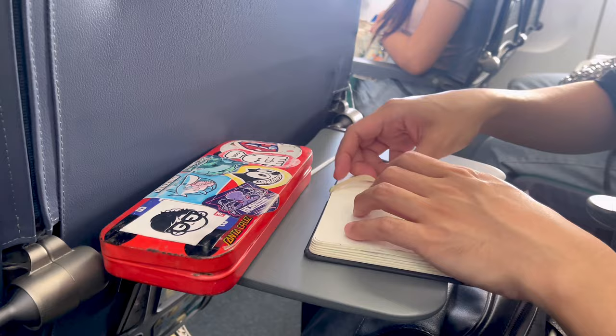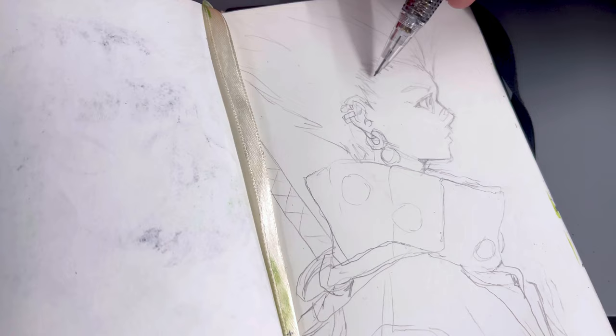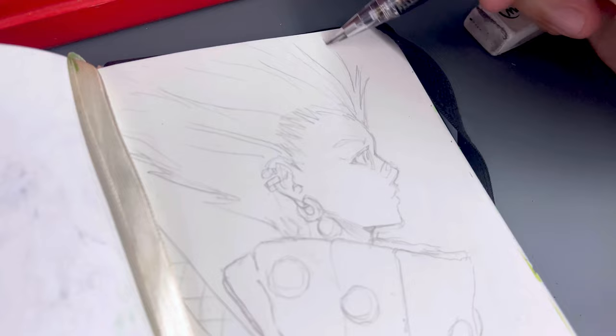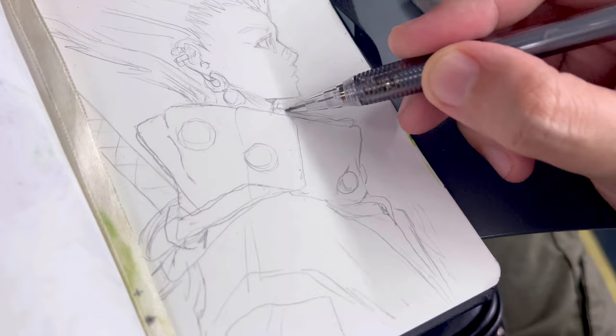I managed to do a quick pencil sketch back at the airport lounge while waiting for boarding. I always find it helpful to take time to refine the sketch and work on the areas where I'm a bit unsure before committing to ink — it's all about getting those details right. So I'm making some adjustments here and there, making sure everything looks the way I envision it before we move on to the next step. I am excited about how this piece is shaping up.